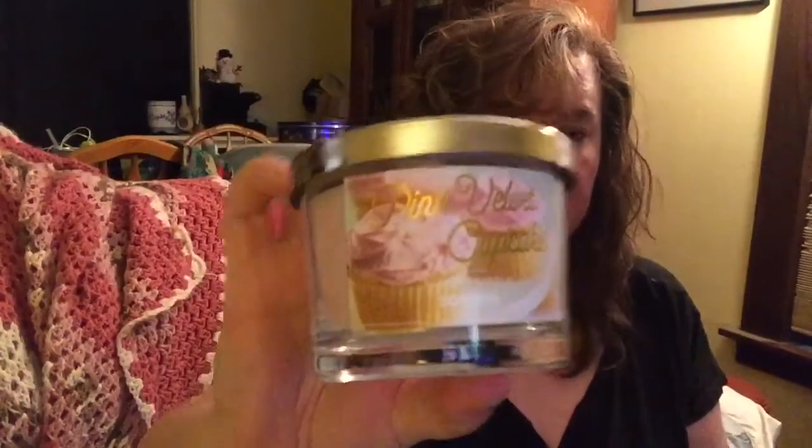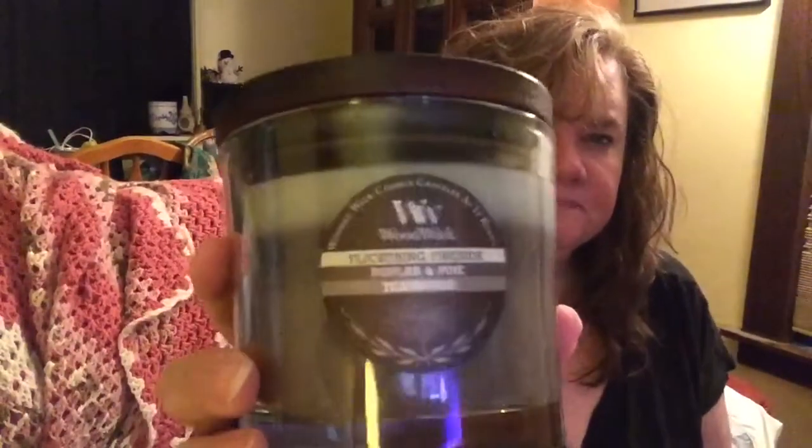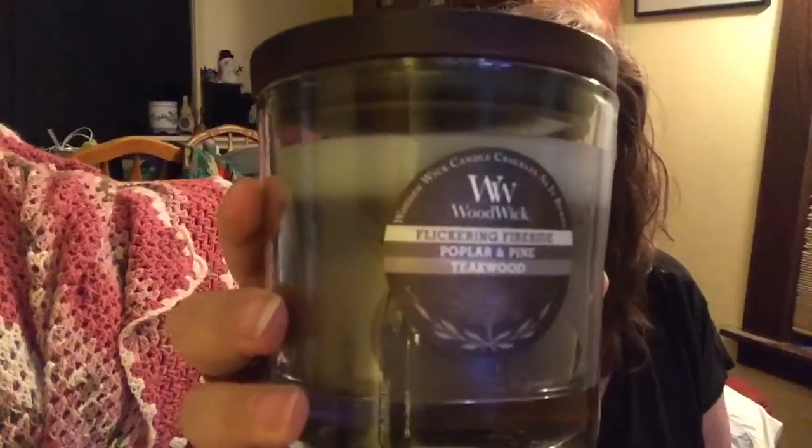I'm going to burn these in the next week and I'll try to do a review on how they burn. To recap: I bought the Pink Velvet Cupcake — really pretty gold font, pretty picture of cupcakes, pretty pink wax with a nice lid. The Fresh Bamboo. And last but not least, the WoodWick with the crackling Fireside, Poplar and Pine, and Teak Wood — absolutely phenomenal. If you get the chance to go to Kohl's, check out their WoodWick section — you really need to see this candle.